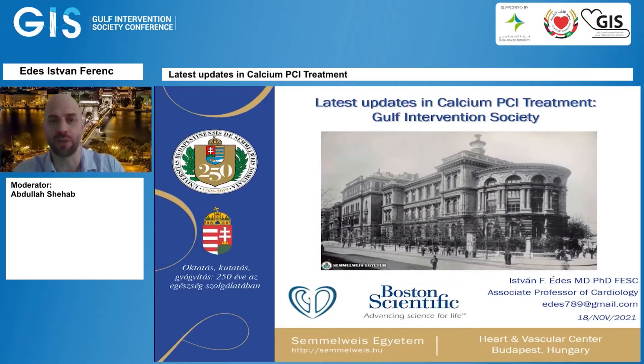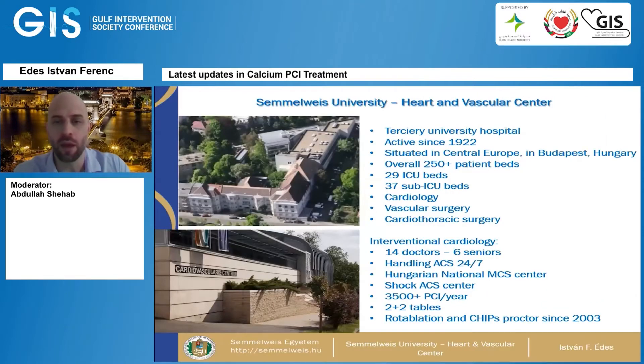I'm very honored to be here in a virtual manner and present the latest updates in calcium PCI treatment. I'm from Budapest, Hungary, from the Semmelweis University Heart and Vascular Center. I'm the head of the cath lab at this institution. We do about 3,500 PCIs per year on 2 plus 2 tables, handle ACS cases 24/7, and we have the Hungarian National Center for Mechanical Circulatory Support and a shock acute coronary syndrome center. We've been a rotational atherectomy and CHIPS partner site since 2003.